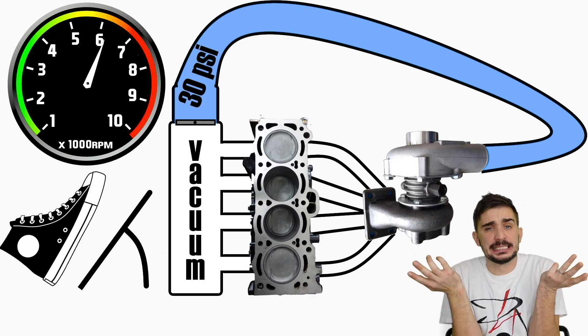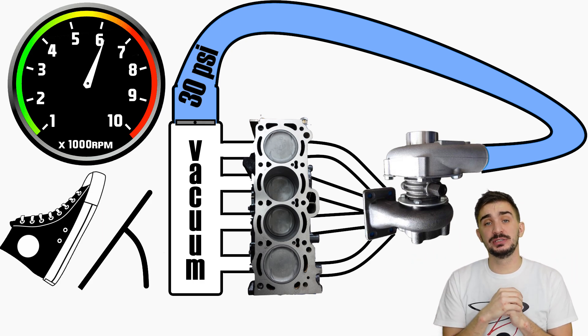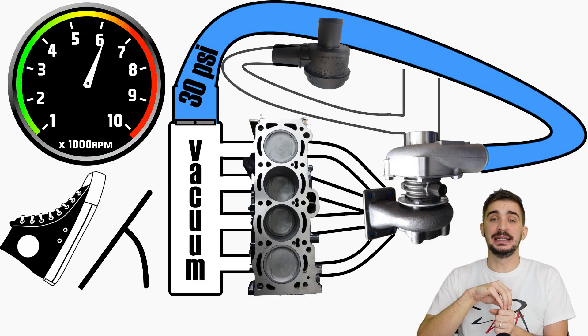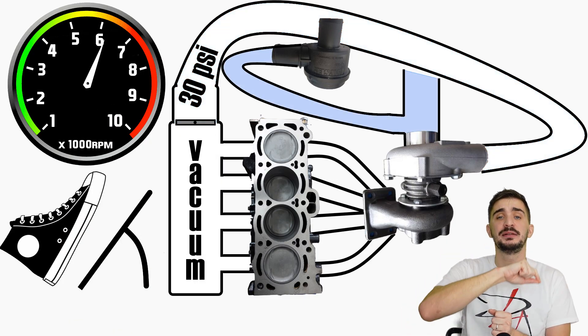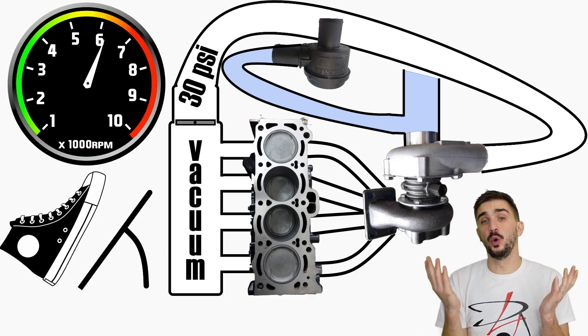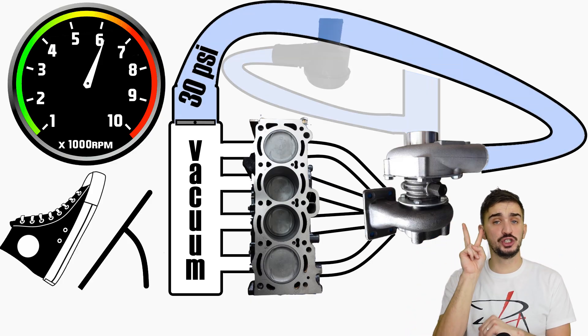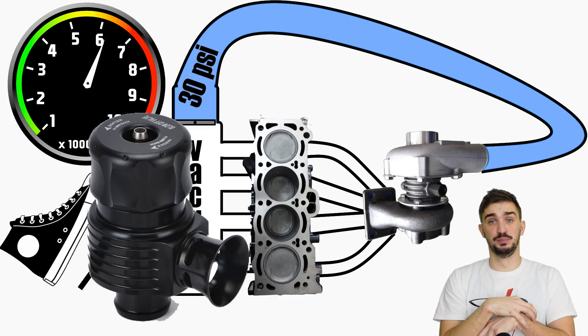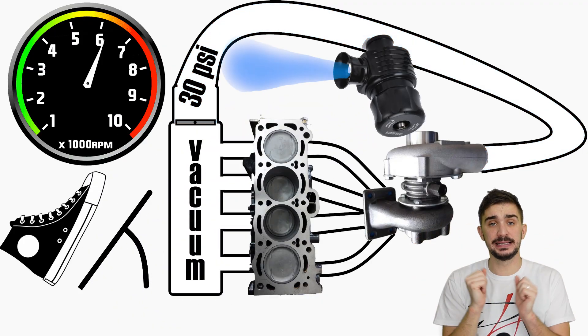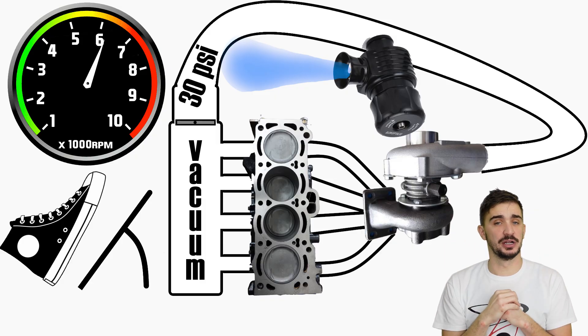So what do you do with excess boost? Choice number one is to use a recirculation or diverter valve — this valve takes the excess pressure from the intake manifold and recirculates it back in front of the turbo inlet. This is what most stock and OEM setups use. Choice number two is to use a blow-off valve, which blows off the excess air pressure into atmosphere and generates that sound you can hear on modified cars.